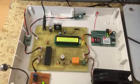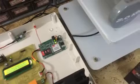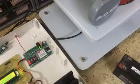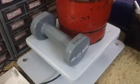Now the LCD is showing 2.0 kg. This system will book the cylinder whenever the gas in the cylinder is less than 1 kg.